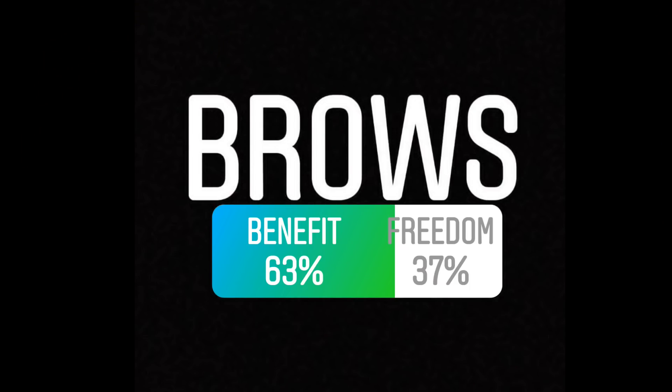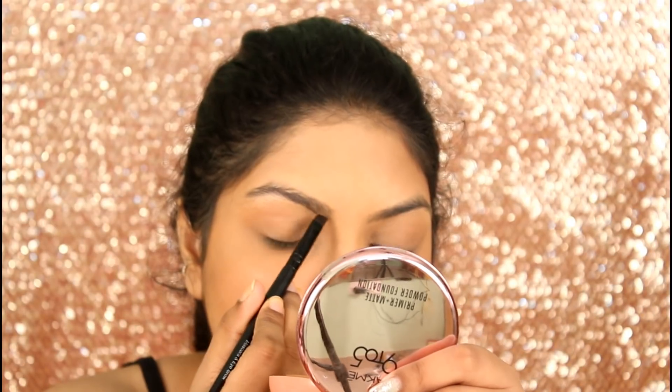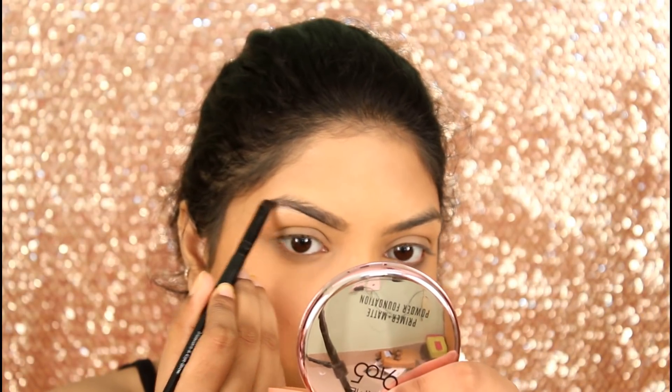For brows, I am using the Benefit Ka Brow, and I am using my Faces Dual Ended Brush.